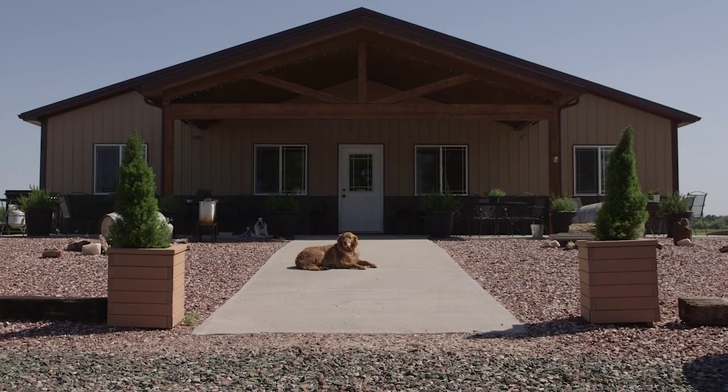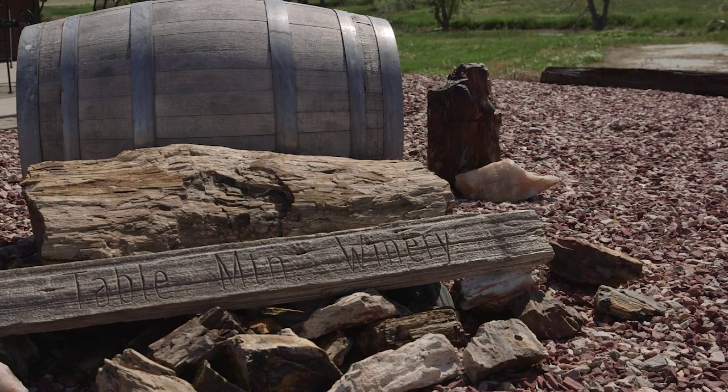My name is Patrick Zimmerer from Table Mountain Vineyards and Winery near Huntley, Wyoming. Part of our operation is a vineyard and winery, but we also are a diversified farm and ranch as well.